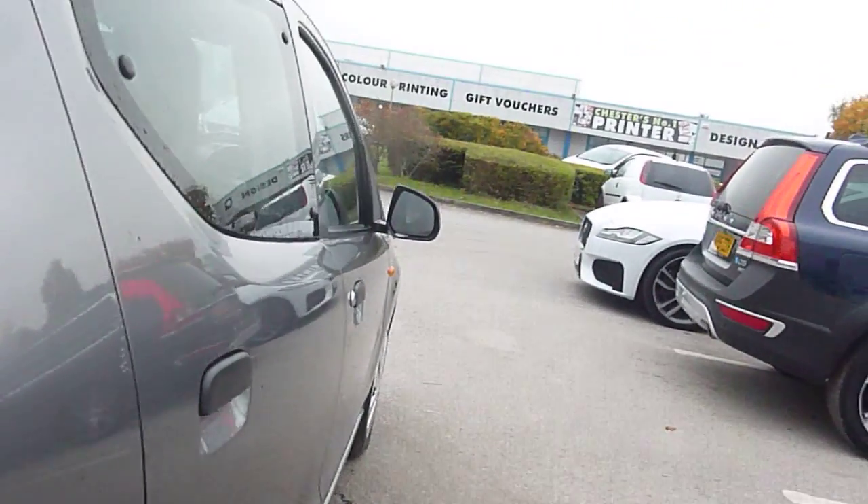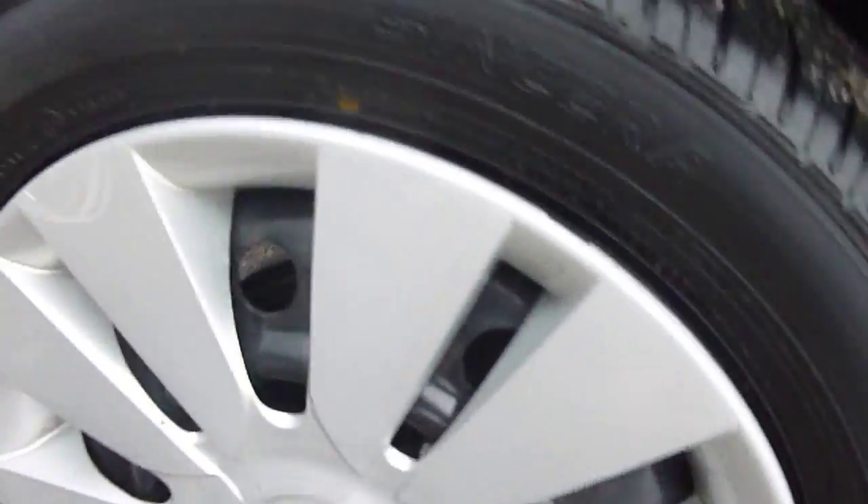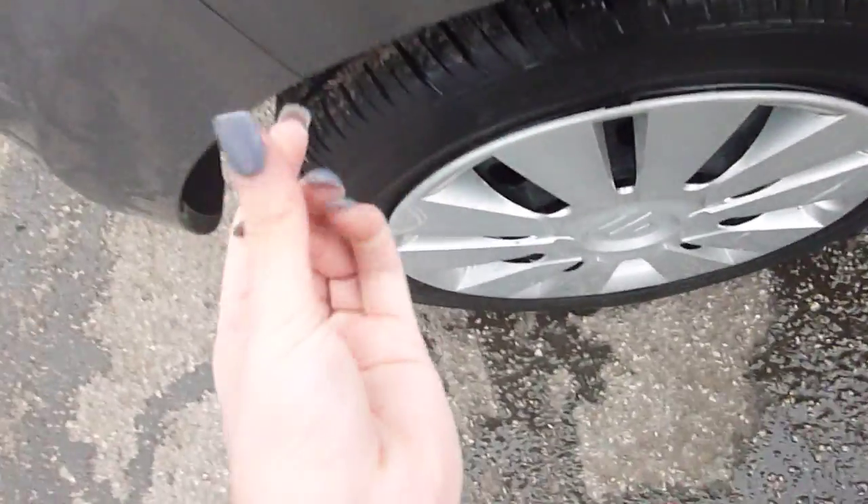A few scratch marks around the door. Paintwork's not too bad, no dents. Second alloy now — a few scuff marks but not as bad as the other one. Tread depth 4mm on that tyre.